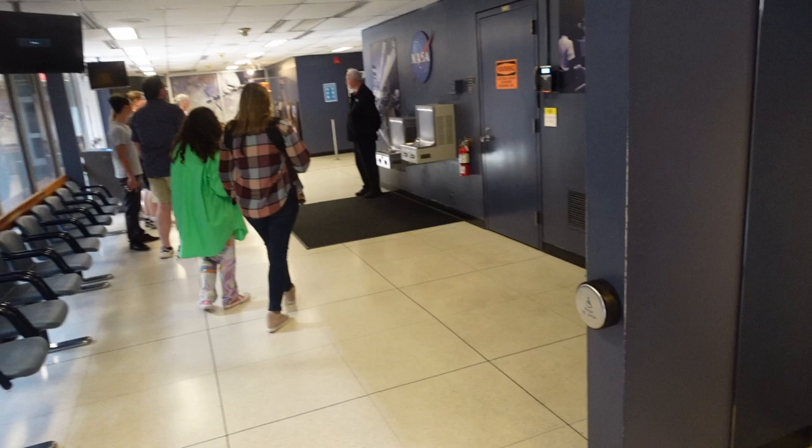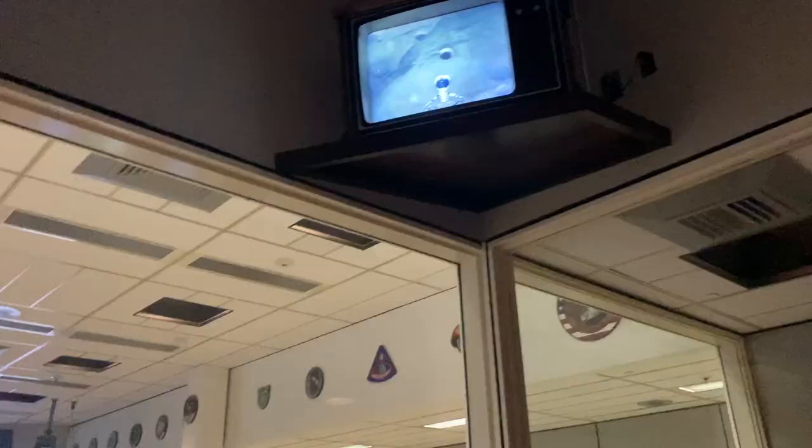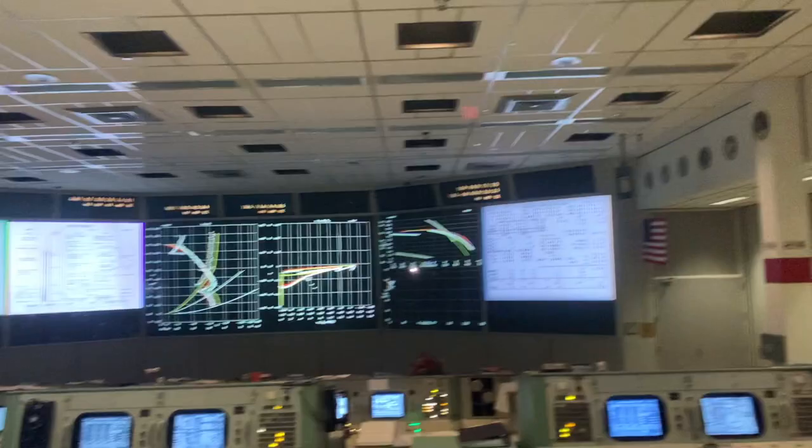This is the old mission control — this is the place from where all of NASA's missions were handled, including the moon missions.